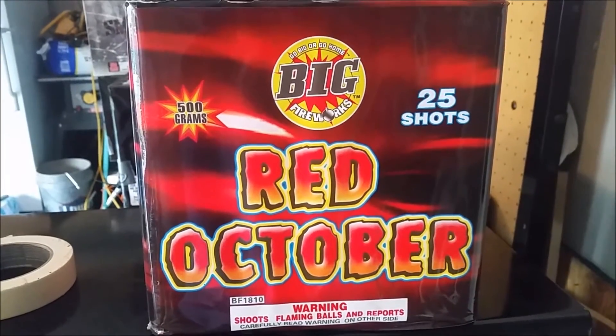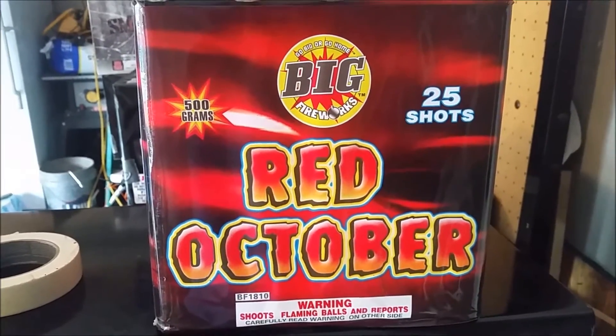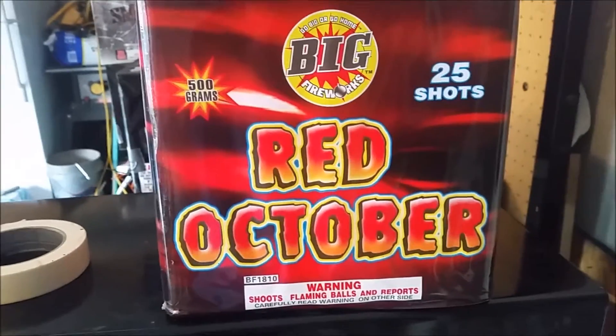I get it every year and shoot. You usually get a case or two of this. It's a really nice cake, not expensive. Tell me what you think.